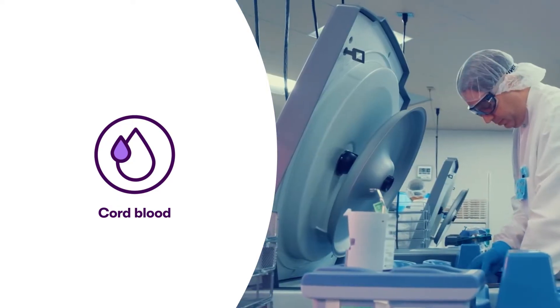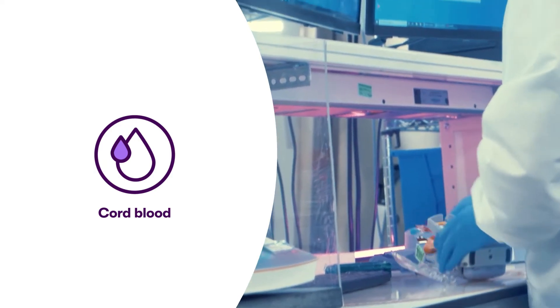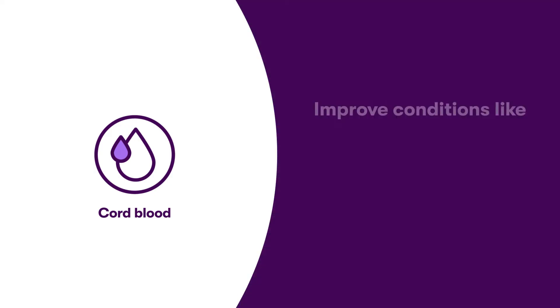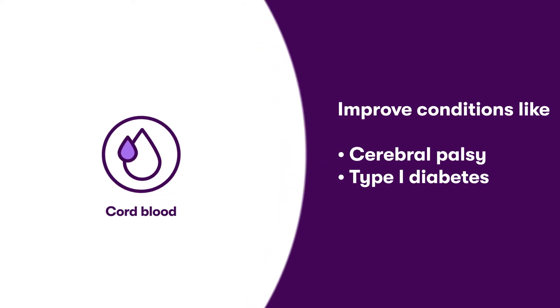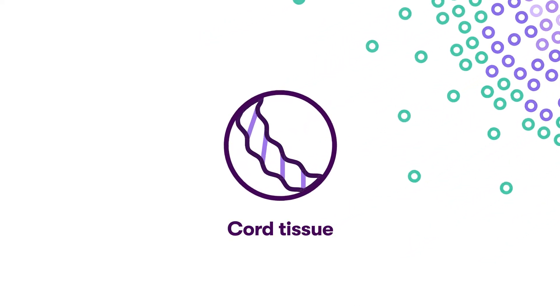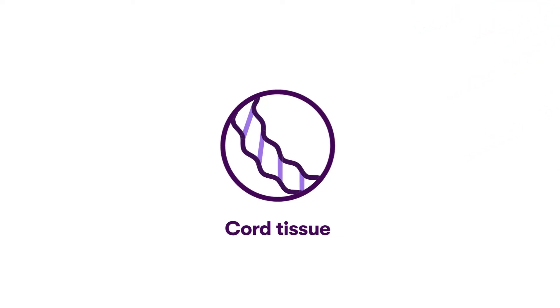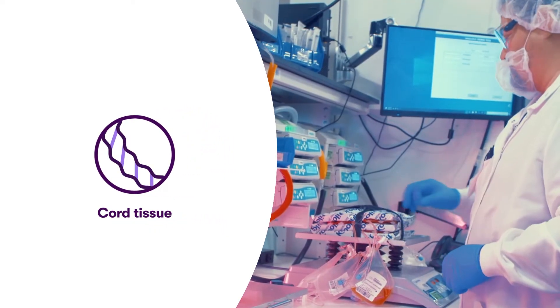More recently, scientists have discovered that cord blood stem cells have the unique and incredible ability to improve conditions like cerebral palsy or type 1 diabetes through regenerative medicine. Cord tissue contains even more types of valuable stem cells that can provide additional treatment options in regenerative medicine.